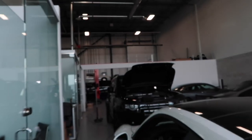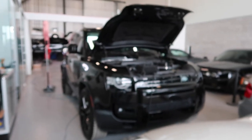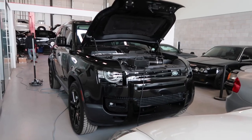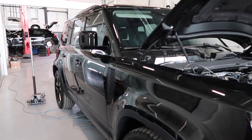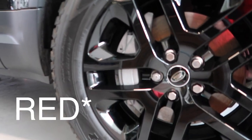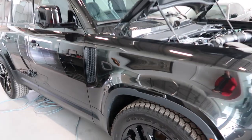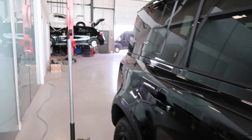I'm here at the shop checking up on the Defender. It's almost done with the whole blackout — they're just putting the taillights in, so we're going to see how it looks right now. As you can see it's fully blacked out. Really nice. I can't wait to see the final results. Frank just told me they're painting the calipers blue, so it's going to be fully blacked out with some blue calipers. This is going to look so sweet.